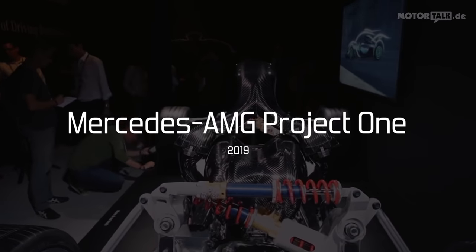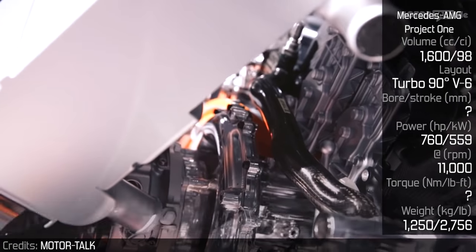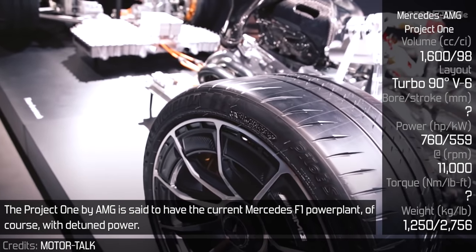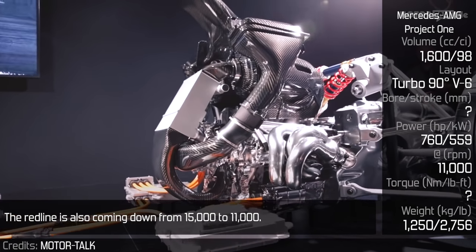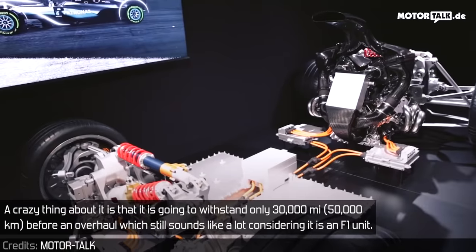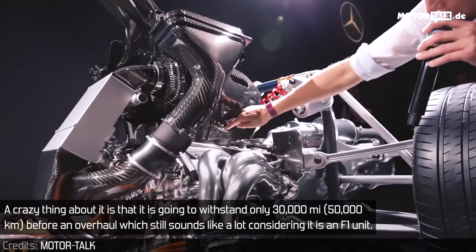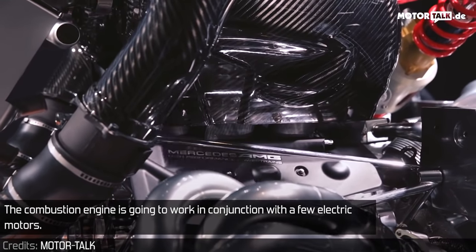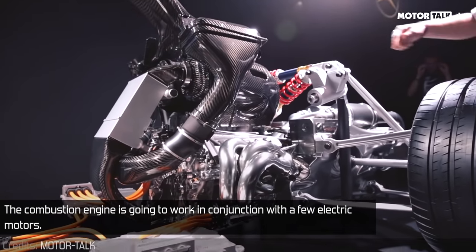Mercedes-AMG Project One. The Project One by AMG is said to have the current Mercedes F1 power plant, of course with detuned power. The redline is also coming down from 15,000 to 11,000 RPM. A crazy thing about it is that it is going to withstand only 30,000 miles before an overhaul, which still sounds like a lot considering it is an F1 unit. The combustion engine is going to work in conjunction with a few electric motors.